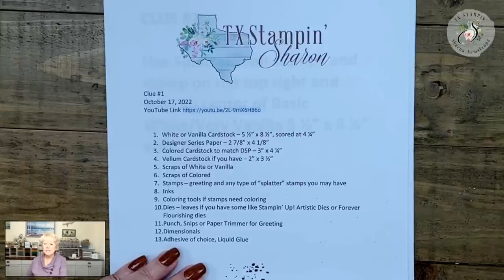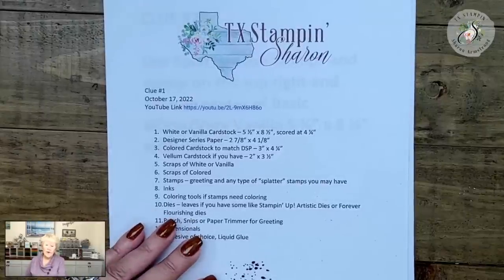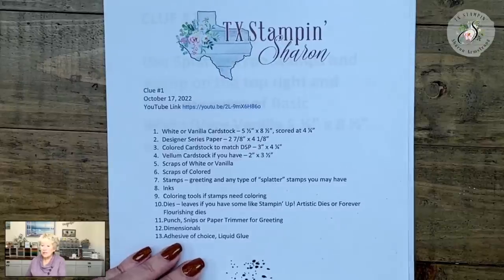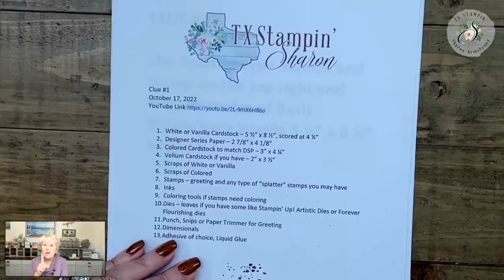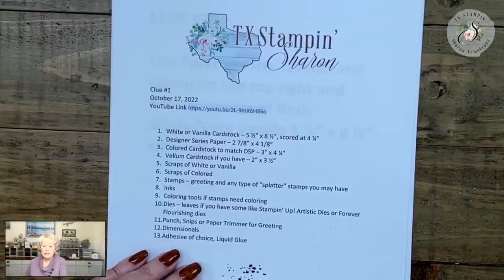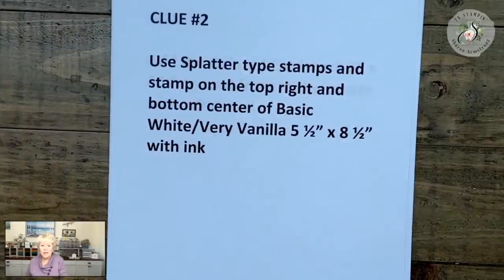After mystery stamping is over we do have a Facebook group, and everyone loves to post their cards over there. I'll make sure the link is below the video. If you need to contact me, shop, find my blog, or find anything, always look below all of my videos — all the links are there. Let's get started!